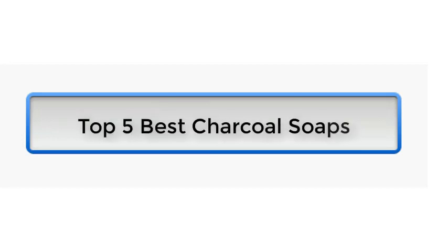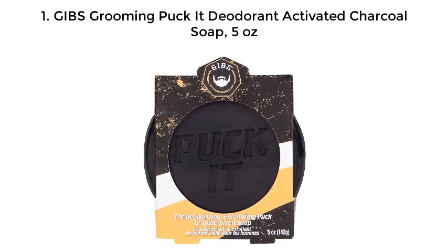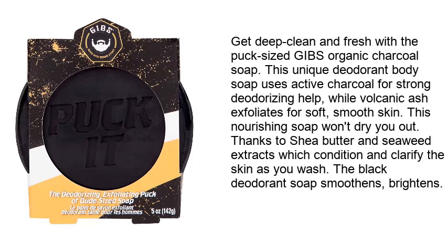Top 5 best charcoal soaps. Number 1: GIBS Grooming Pocket Deodorant Activated Charcoal Soap, 5 ounces. Get a deep clean and fresh feel with the puck-sized GIBS organic charcoal soap. This unique deodorant body soap uses activated charcoal for strong deodorizing help, while volcanic ash exfoliates for soft, smooth skin. The nourishing soap won't dry you out thanks to shea butter.